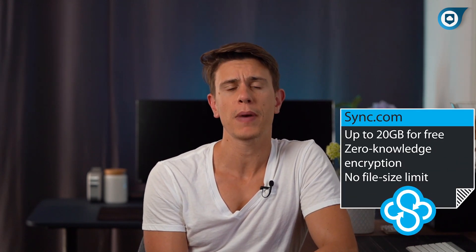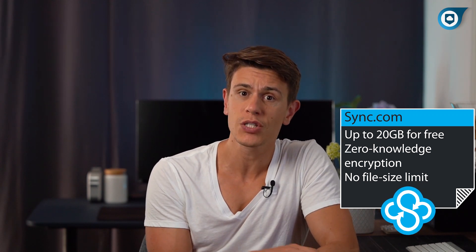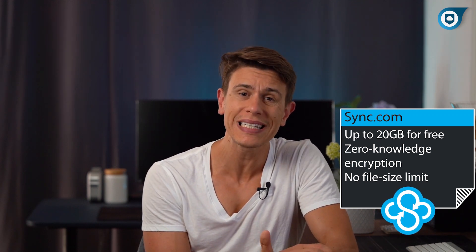Coming in second is our favorite service overall, Sync.com. Sync one-ups pCloud by giving users 5GB right off the bat. You can also refer friends to increase this to a maximum of up to 20GB.